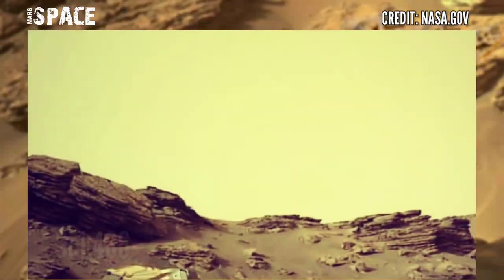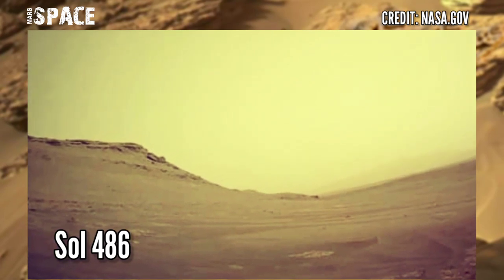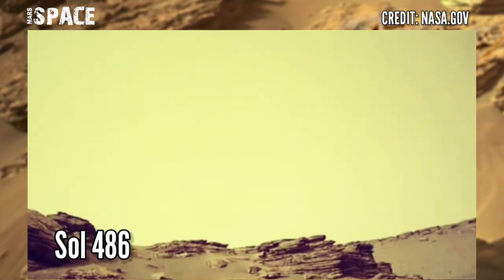NASA's Mars Perseverance rover acquired these images at the surface of the red planet using its onboard left navigation camera. Photos captured on 3rd July 2022, Sol Mission Day 486.